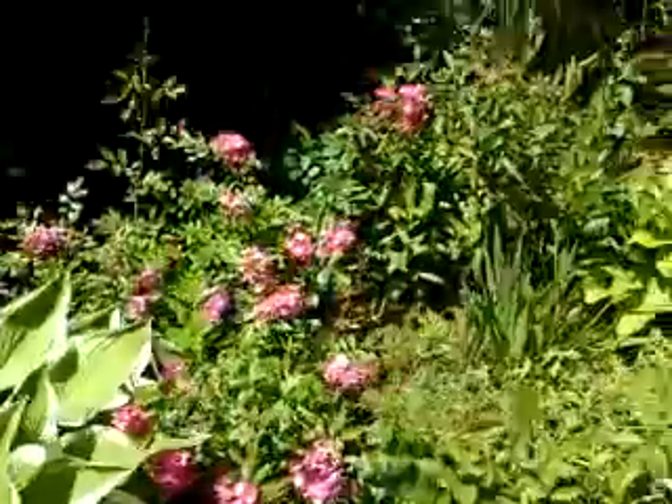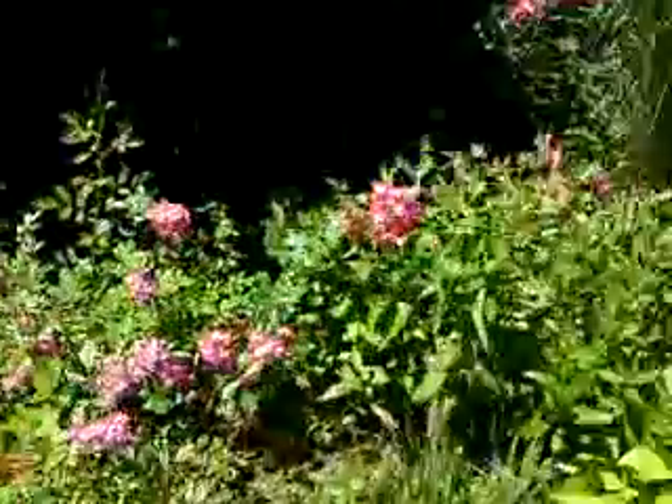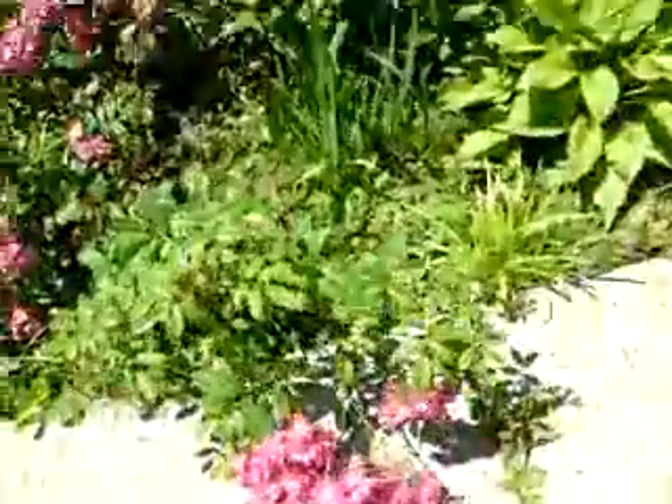It rained. It's been raining here, so this rosebush is kind of beat down. The heavier blooms are kind of like on the ground. It's kind of crazy.